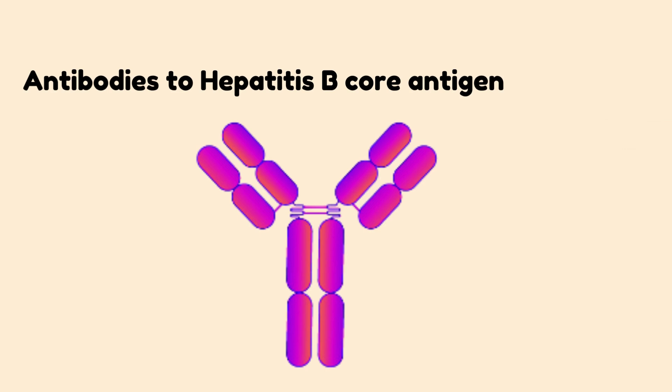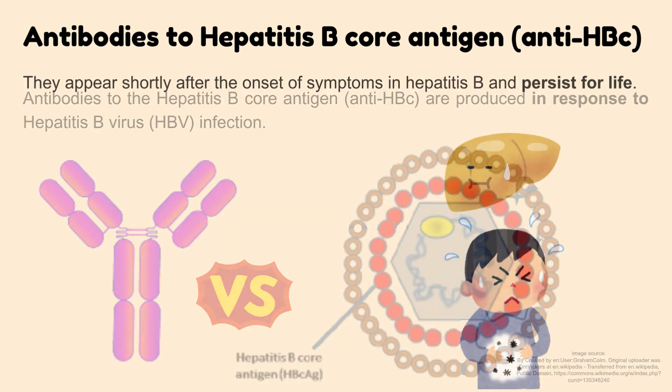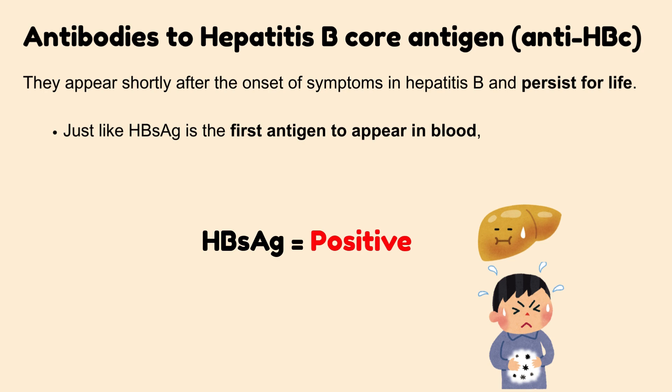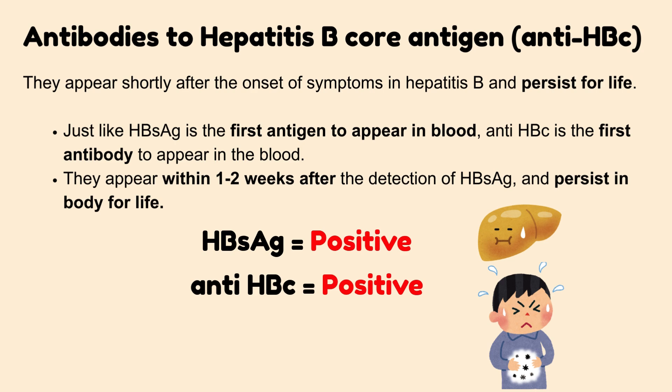Antibodies to the Hepatitis B Core Antigen, anti-HBC, are produced in response to hepatitis B virus infection. They appear shortly after the onset of symptoms and persist for life. Just as HBsAg is the first antigen to appear in blood, anti-HBC is the first antibody to appear, within 1-2 weeks after the detection of HBsAg.